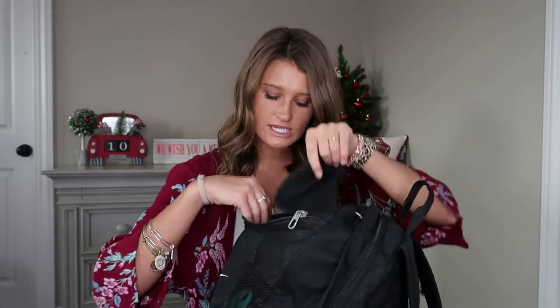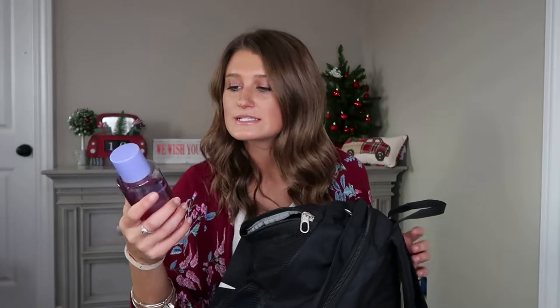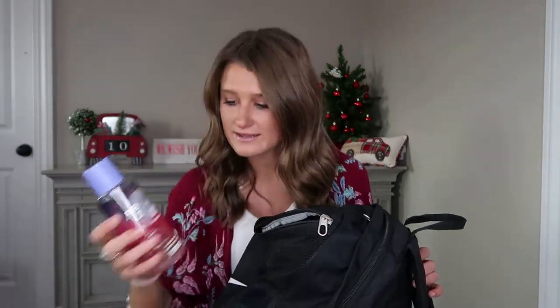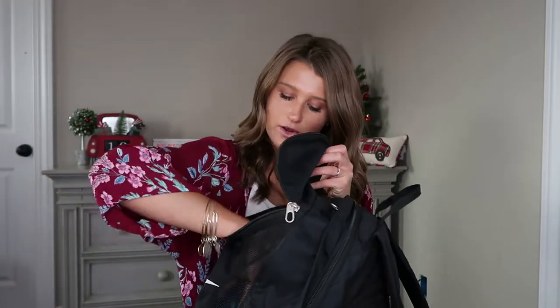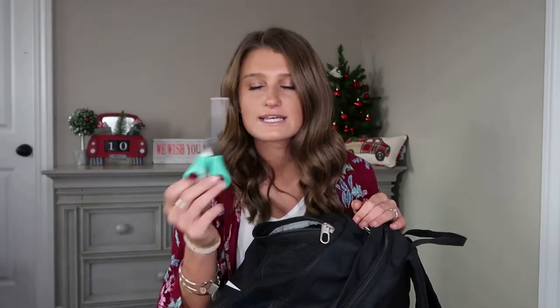The first thing I take to the gym is my body spray — we need to smell good in the gym, can't be stinking up the place. The next thing I always make sure I have is a pair of scissors. I know this is random, but I honestly catch myself a lot needing scissors or a knife. These also go in my purse, but we'll get to that in a bit.